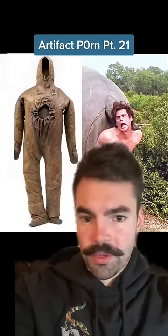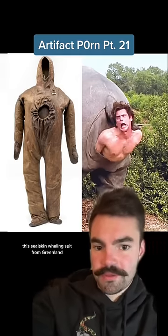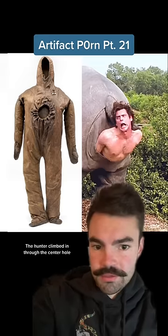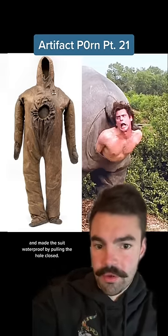Artifact Porn, Part 21. Made sometime before 1834, this sealskin whaling suit from Greenland is the only complete suit of its kind in the world. The hunter climbed in through the center hole and made the suit waterproof by pulling the hole closed.